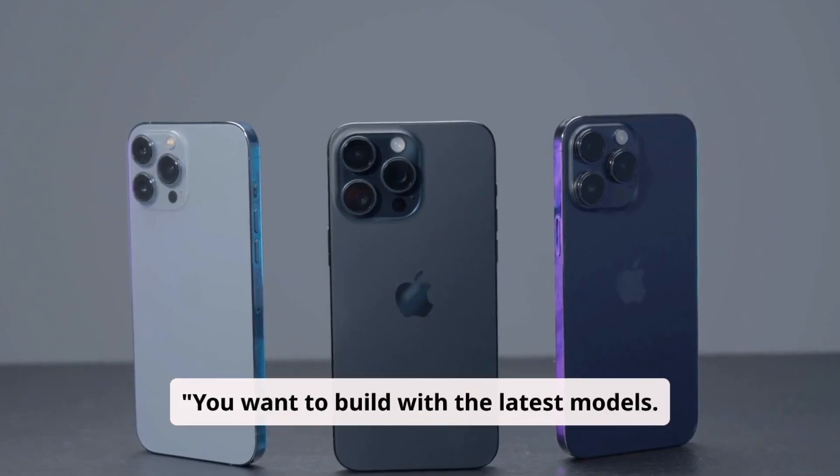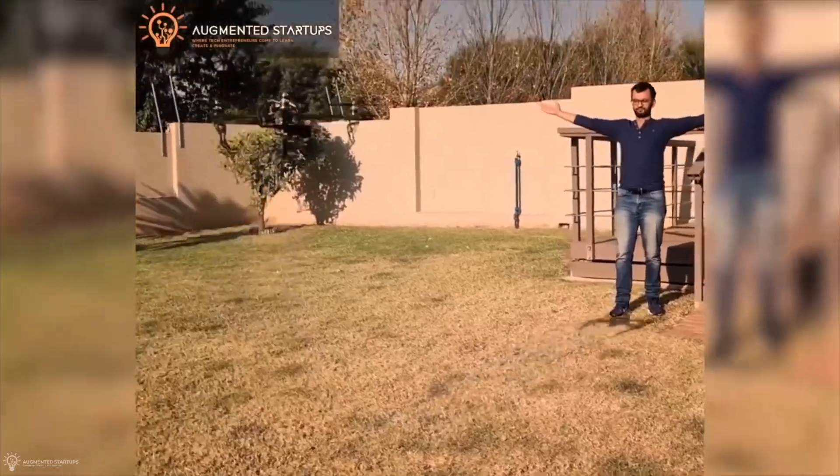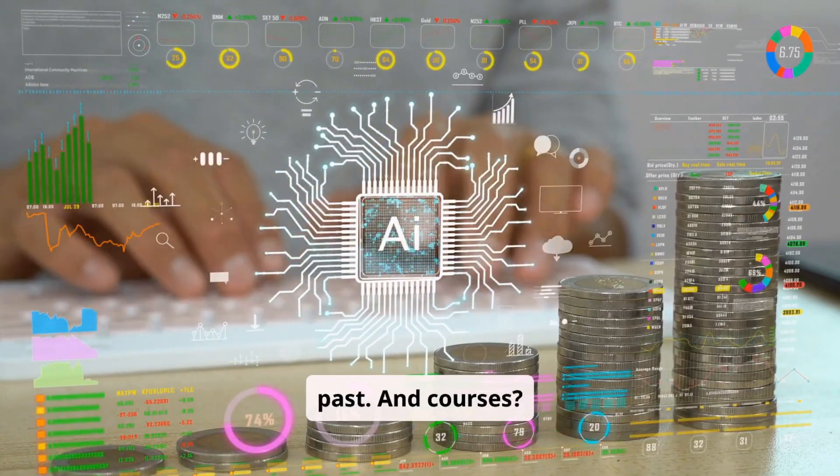You want to build with the latest models — YOLO V12, RT Dieter, SAM V2 — the tech that's actually pushing boundaries. But current AI tools, they're stuck in the past. And courses, they just can't keep up.